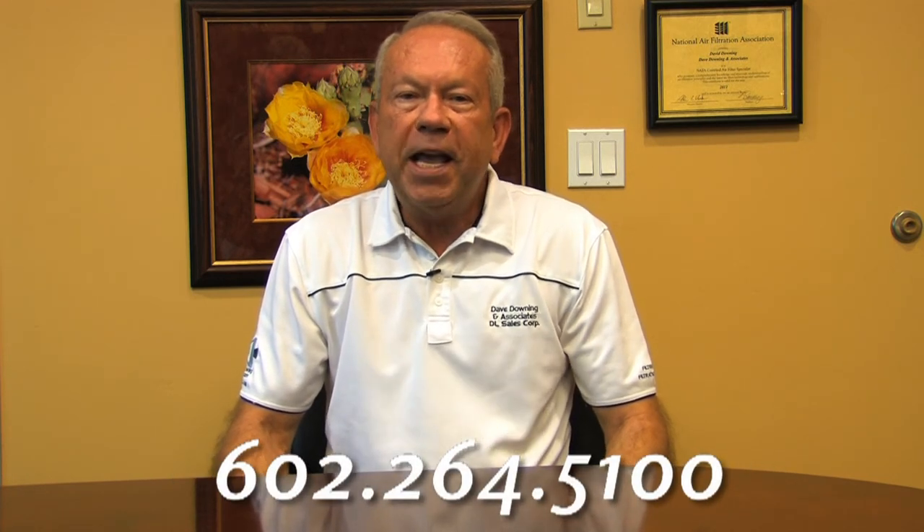Hi, this is Dave Downing. Call Dave Downing & Associates today for your 3M Impact Water Treatment System. You'll love the recipe-quality water.